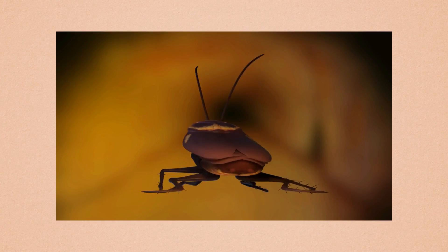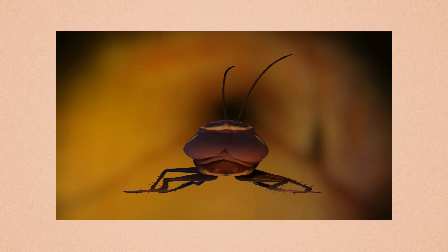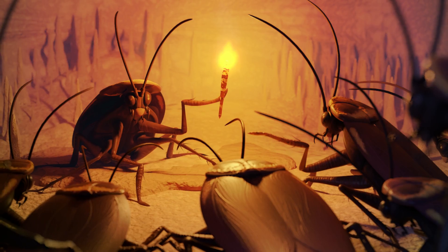The crawler is done and here's how it looks. From this one model will come all of the crawlers that you'll see in future Underland Project videos or artworks.